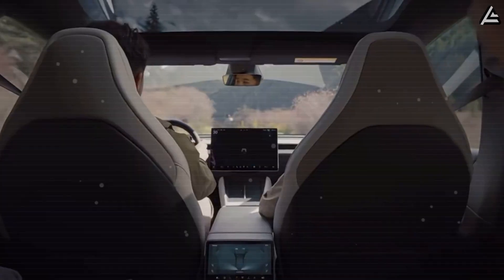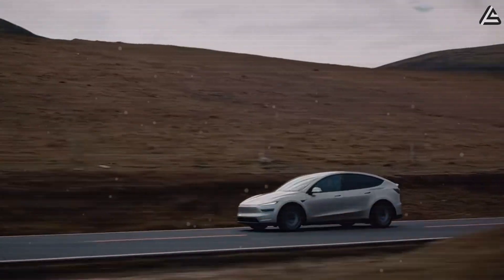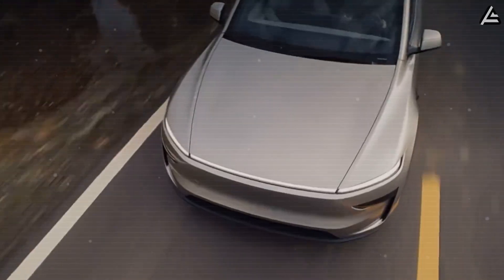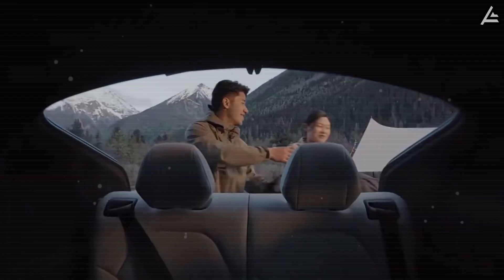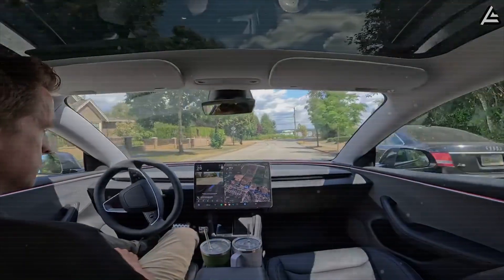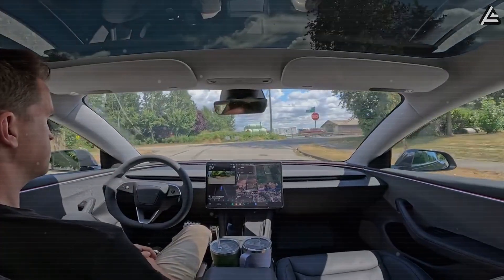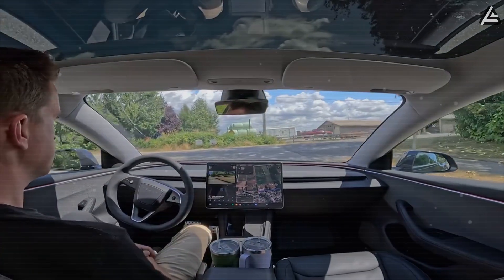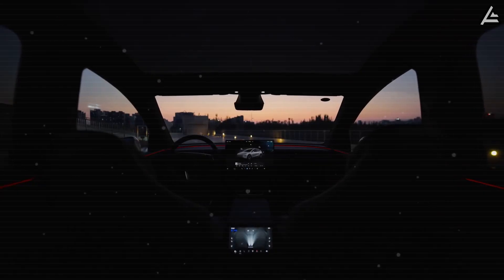By the end of this period, the Model 2 can anticipate the driver's preferences without manual input, effectively delivering a fully personalized, continuously adapting cabin experience. From a practical standpoint, this system reduces driver setup time by over 80%, minimizes fatigue from repeated adjustments, and enhances safety by keeping mirrors and seating optimized. No EV under $40,000 currently offers this level of adaptive intelligence.